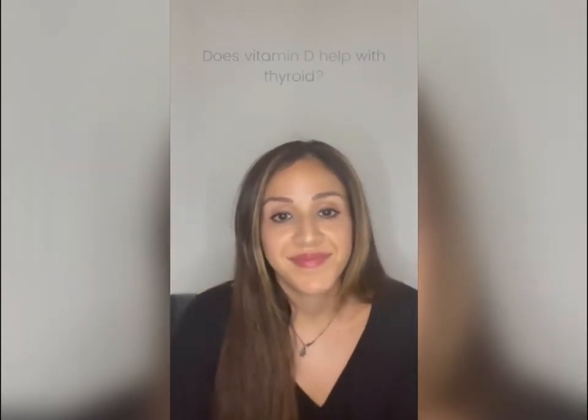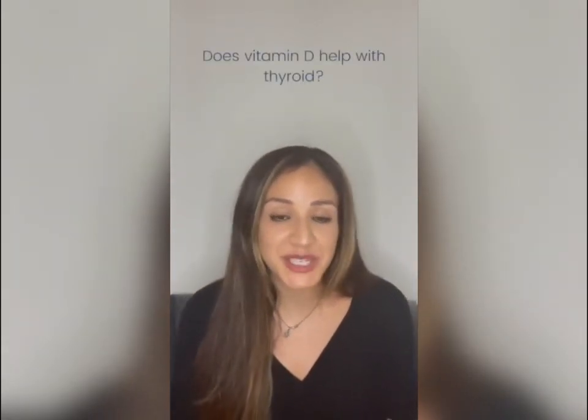Does vitamin D help with thyroid? Vitamin D helps with everything! Vitamin D is an immune modulator — it helps increase T regulatory cells, which balance the TH1/TH2 helper cells in the body, helping control the immune response in Hashimoto's. As a result of controlling that inflammatory response, you'll see a reduction in TPO antibodies, since elevated TPO reflects an inflammatory state in the body.